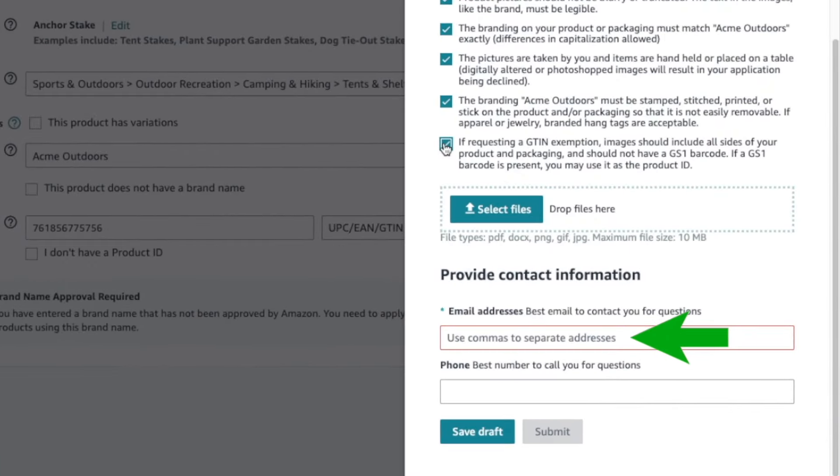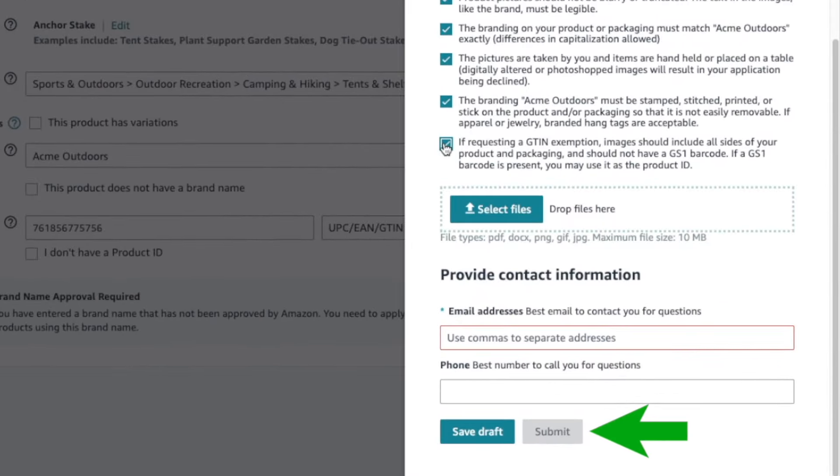Make sure lighting is good and photos are in focus. A pro tip: although it's not required, it seems to help to also show the UPC barcode in the photos. Enter your email address — it's required. And although phone number is optional, I suggest including it so agents can contact you directly to clarify issues. Click Submit and be patient — this process can take several days to over a week. If your application is denied, follow the suggestions in the notification, fix the problems, and resubmit.